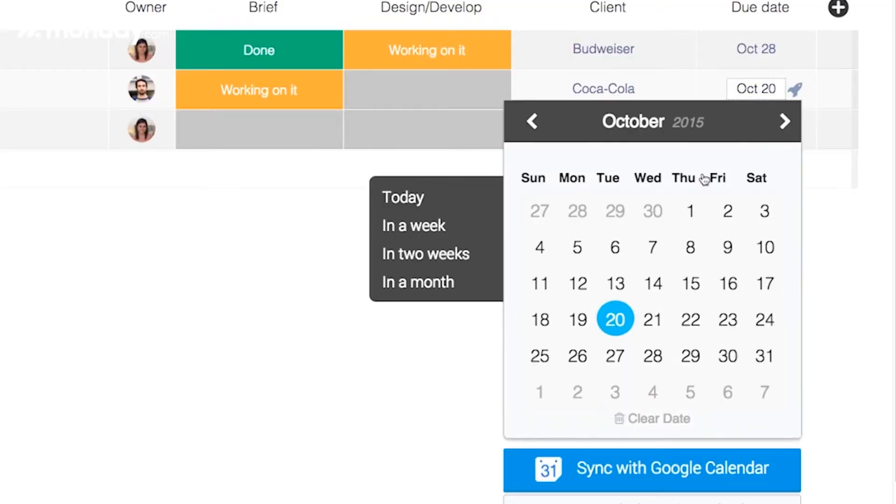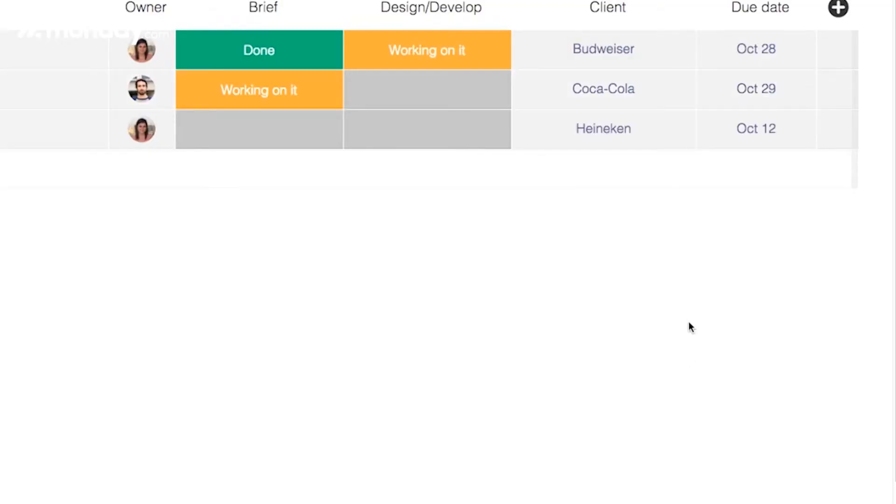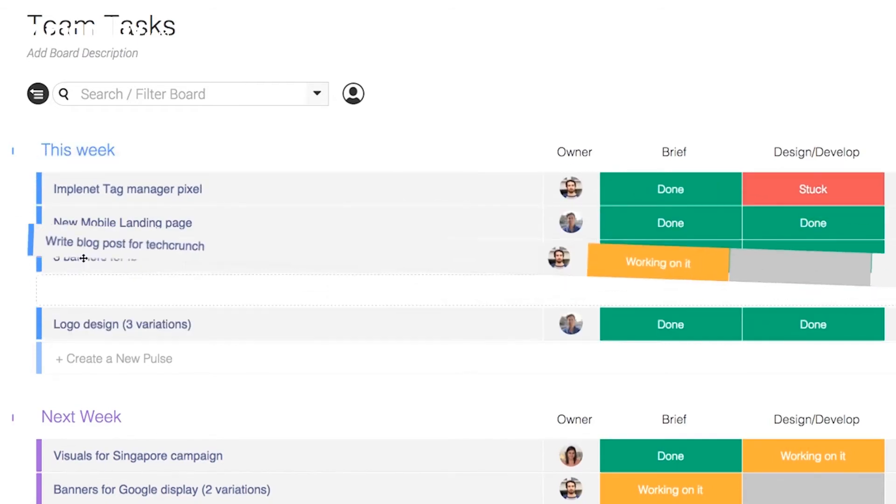Everyone can see what everyone else is doing, both on the longer-term side and on the micro-level of a daily basis. It's very clear not only what we're doing, but why we're doing what we're doing.